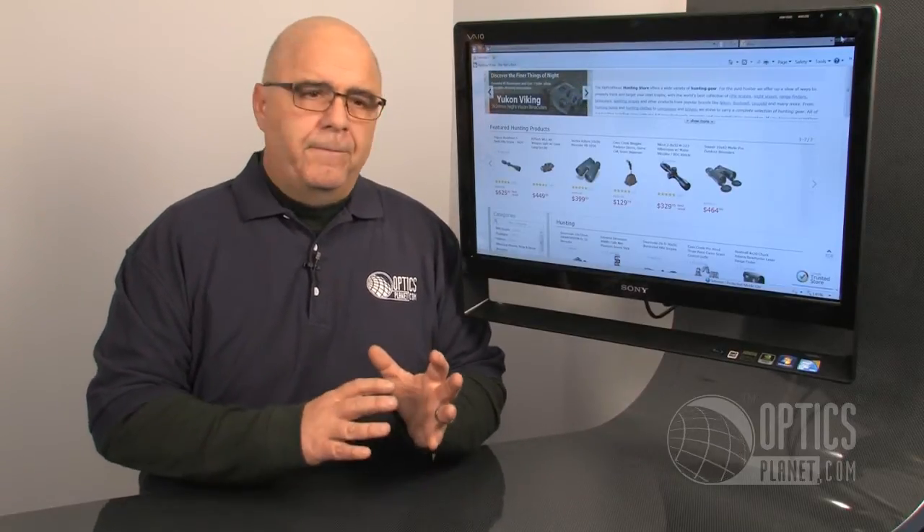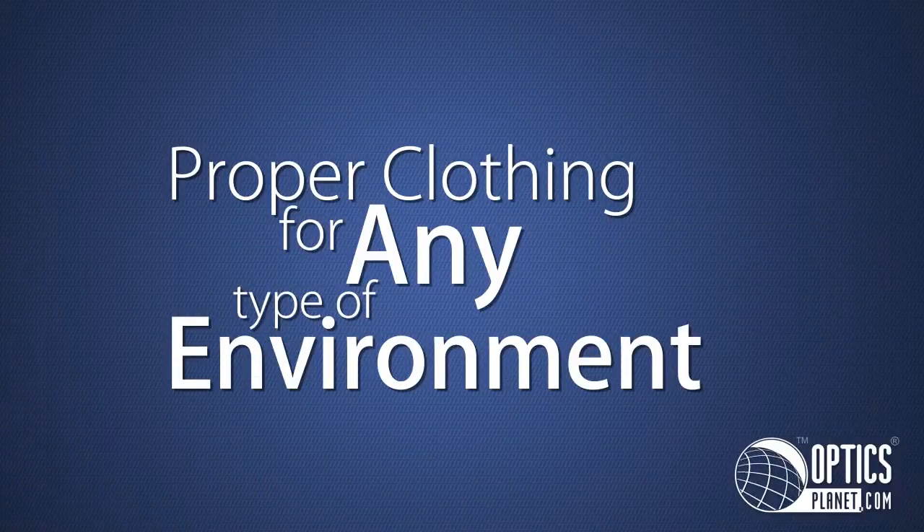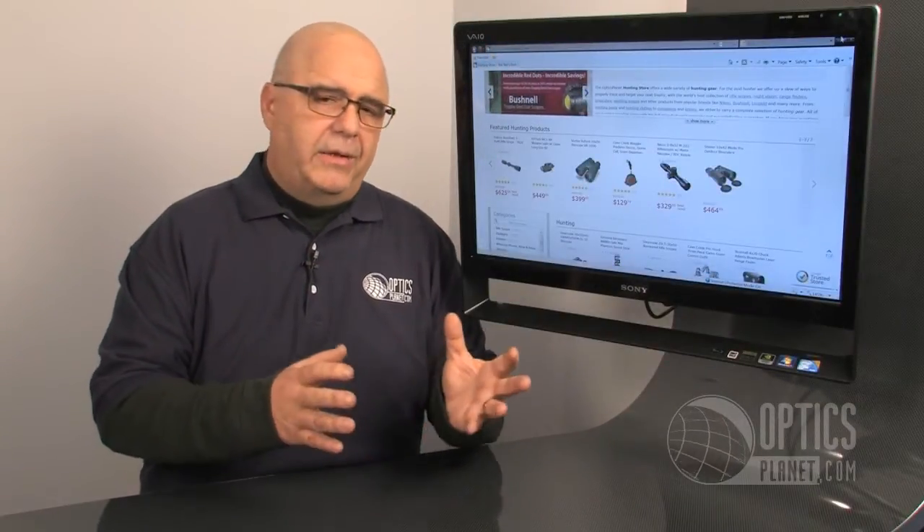Depending on the hunt and what you're hunting, you always have to make sure you have the proper clothing for any type of environmental change. No matter where you are, you can run into snow, rain, sleet, or super warm weather. It's most important to go with layered clothing so you can adapt as the weather changes.